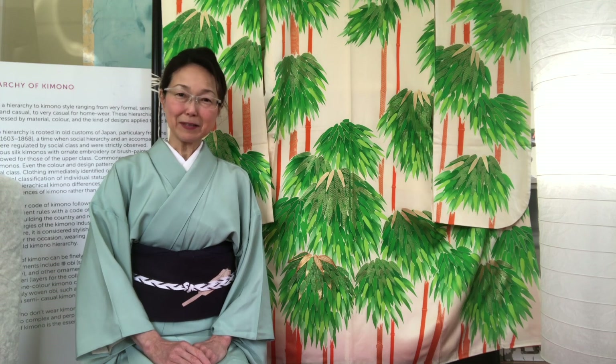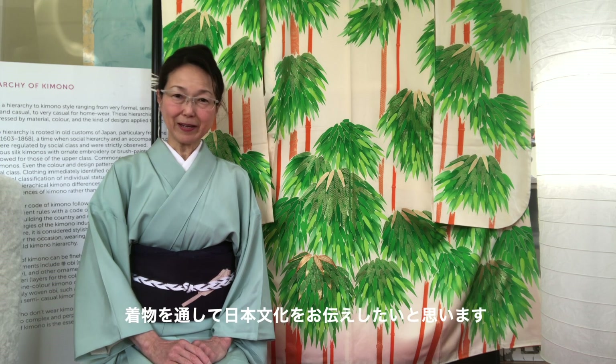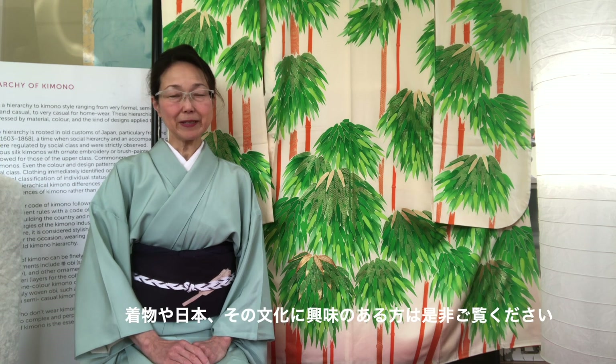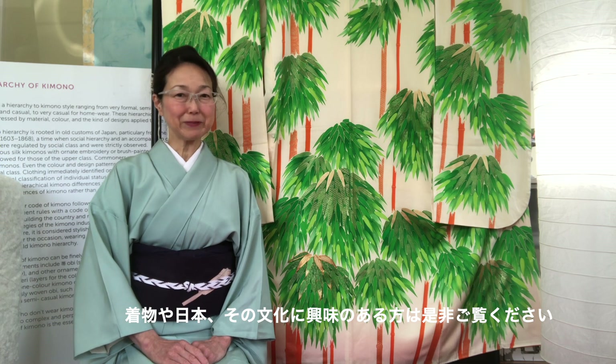Hello everyone. Thank you for visiting Kimono Japan channel. My name is Kimono Hitomi. In my video, I'd like to introduce Japanese culture through the scope of Kimono. If you're interested in Kimono, Japan, and its culture, please stay tuned with my YouTube channel.